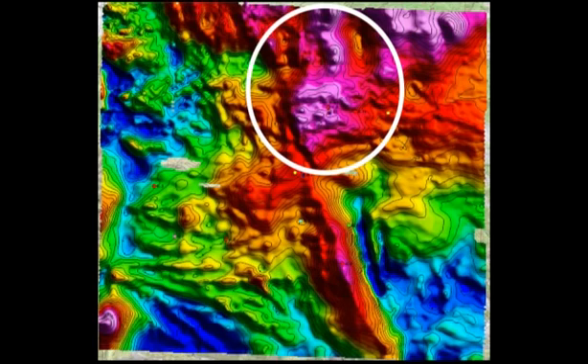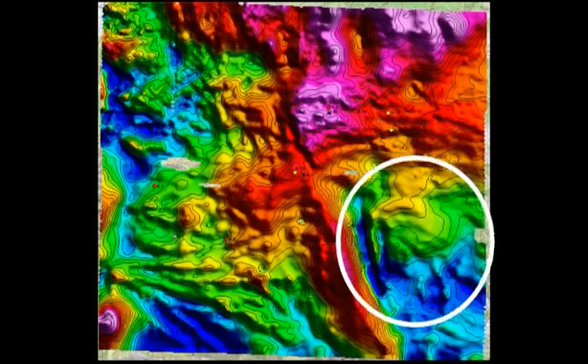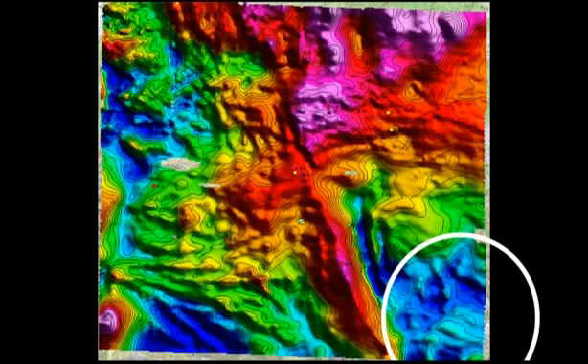This map here shows the strength of the Earth's magnetic field over the Kaaba project area. Strongly magnetic areas are shown in magenta and red, while weakly magnetic areas are shown in purple and blue. Sharp changes from strongly magnetic to weakly magnetic rocks might show where important faults are located.